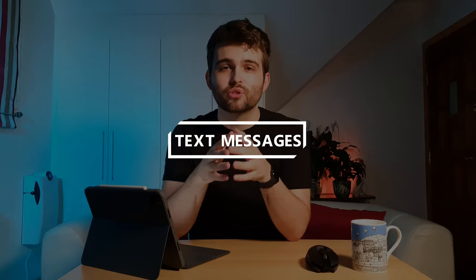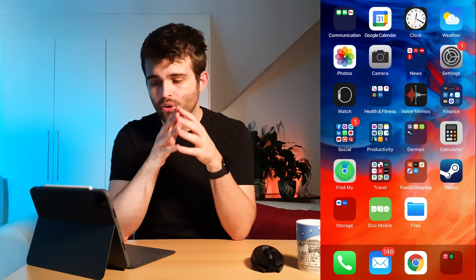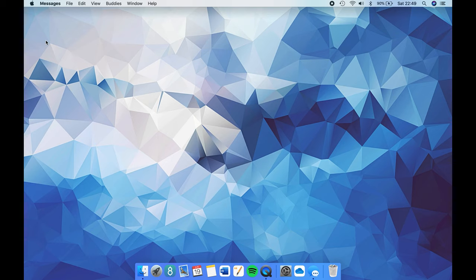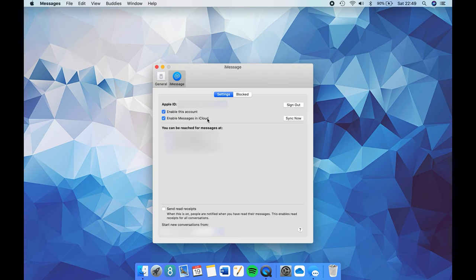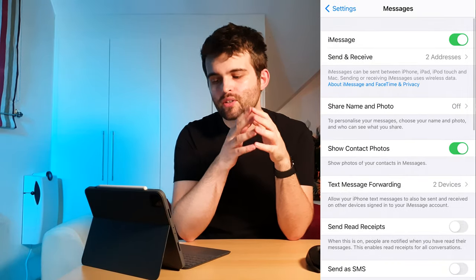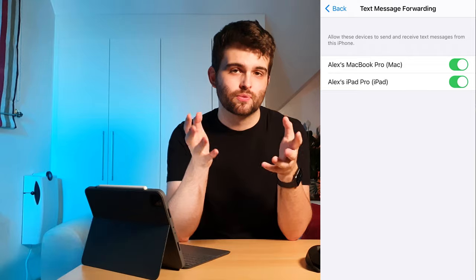SMS and MMS text messages are also easy to send and receive across all your devices, as are iMessages which appear as blue bubbles. To set up on iPhone, iPad or iPod Touch: Settings, Messages, Send & Receive. On Mac: open Messages, go to Messages, Preferences, iMessage. Make sure you're signed into iMessage with the same Apple ID on all devices. On your iPhone go to Settings, Messages, Text Message Forwarding, and choose which devices can send and receive texts from your phone. If you're not set up for two-factor authentication you'll get a verification code on your other devices to enter on your iPhone. As long as your iPhone is on and connected to Wi-Fi or a mobile network, any SMS or MMS can be sent and received on any added device.